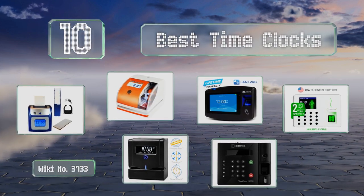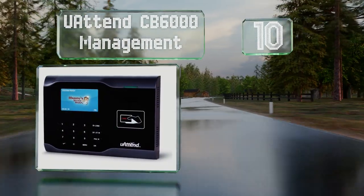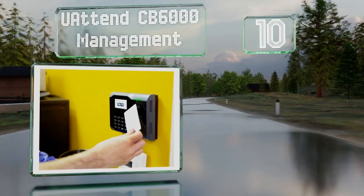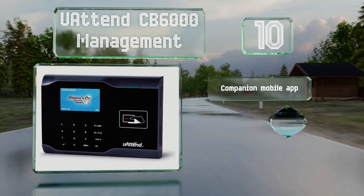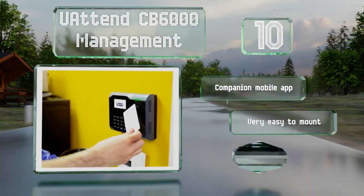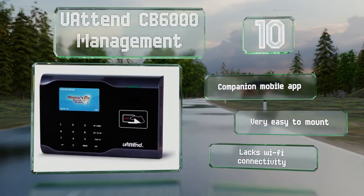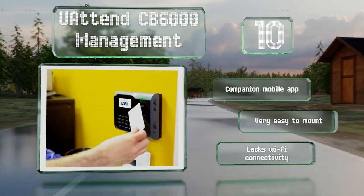Starting off our list at number 10, the UATEND CB6000 Management is a high-tech choice that reads RFID cards for tracking workforce attendance. It connects to virtually any LAN system with the ability to transmit data over the internet for administrators to access on a computer. It comes with a companion mobile app and is very easy to mount. However, it lacks Wi-Fi connectivity.